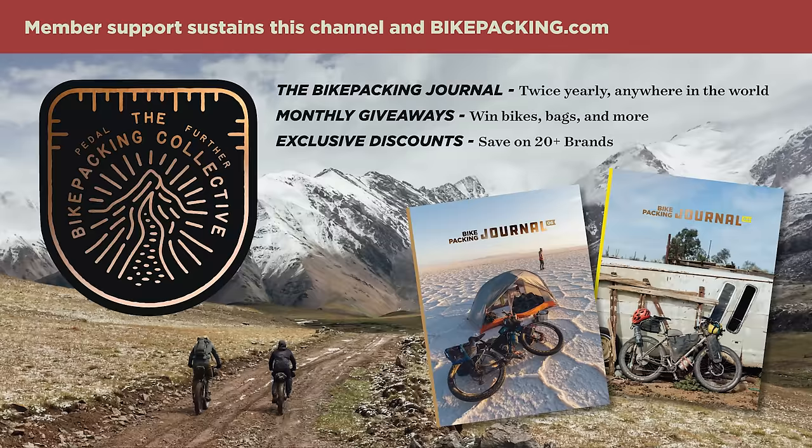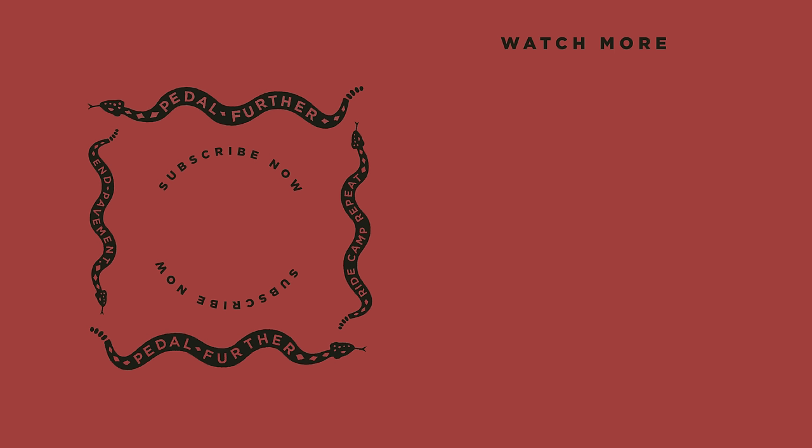If you liked what you saw in this video, make sure to hit that subscribe button and notification bell, and consider joining the Bikepacking Collective. Support from our members helps sustain this channel and everything we do at Bikepacking.com. The Bikepacking Collective has a lot of perks, including the twice-annual Bikepacking Journal. For more details, click on the card in the top right corner or find a link in the description below. Thank you all so much for watching, and until next time — pedal further.